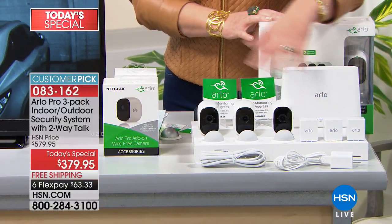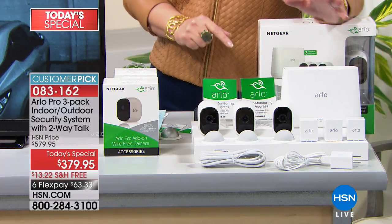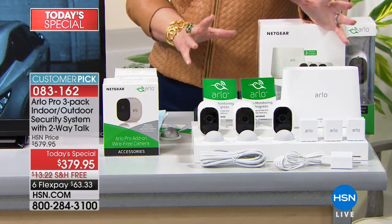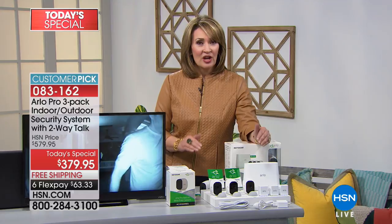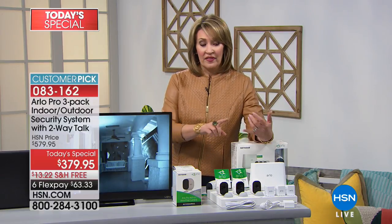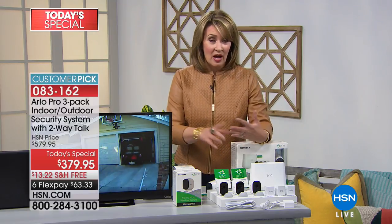You get the rechargeable battery, the three cameras, the mount, everything you need. If you want home security, this is changing the face of home security today. It's an award-winning device. This won the CES Innovation Award in 2017, and today for the very first time, you're getting the Pro. If you're going to buy Netgear, you might want to go with the Pro — it has features that other brands don't have, and even the regular Netgear Arlo doesn't have.